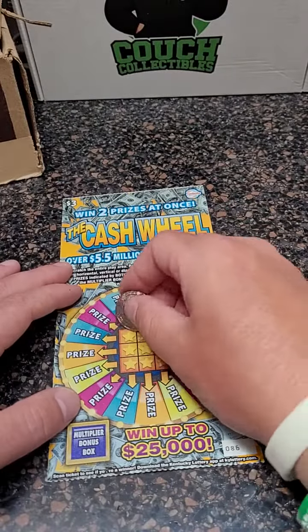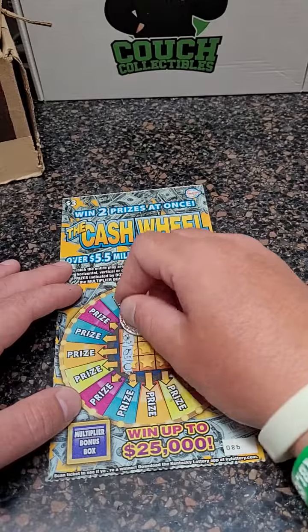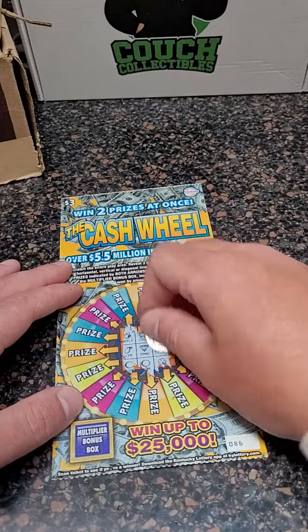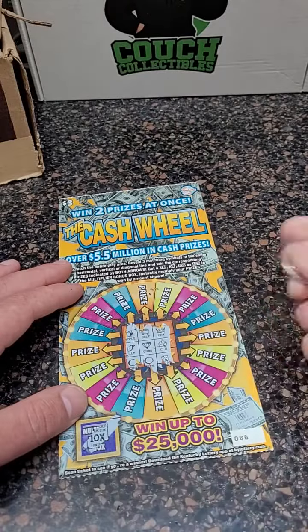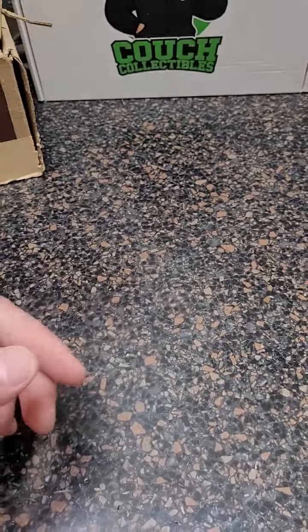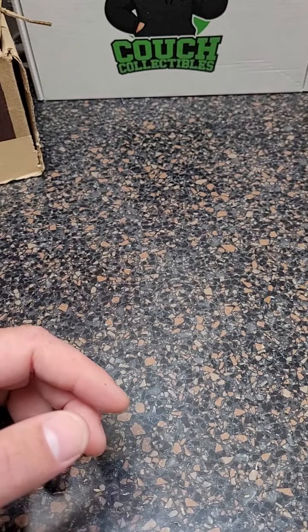You can win up to twenty-five thousand on these — boy, that'd be nice. Coin, coin — thought we were gonna get it there. That one is a loser. It would have been a ten times multiplier if it was a winner. In the next video we got the next five tickets on the roll.